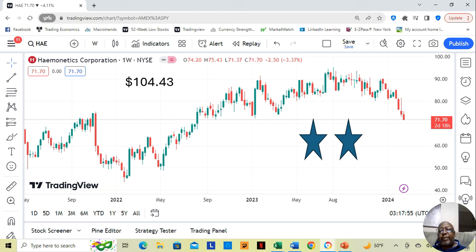Now, as you know, I break my stocks down into three tiers for those that make my watch list. Three star — the most fundamentally sound. Two star — a little beneath that. And then one star — the least fundamentally sound, but still sound enough to be on the watch list. Haymonautics Corporation is a two star.